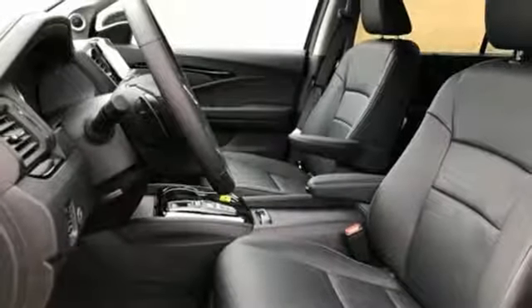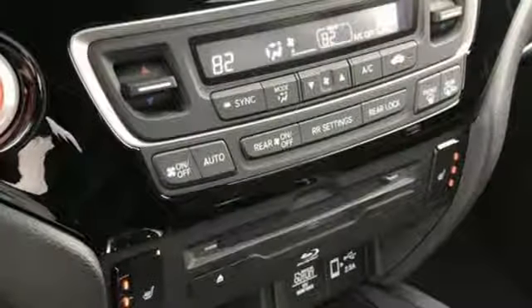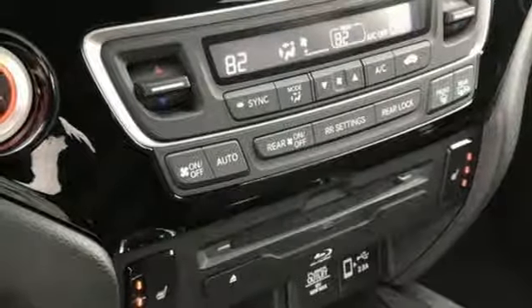Dual zone climate control, V6 engine, hands-free lift gate, gas pressurized shocks, and automatic transmission.